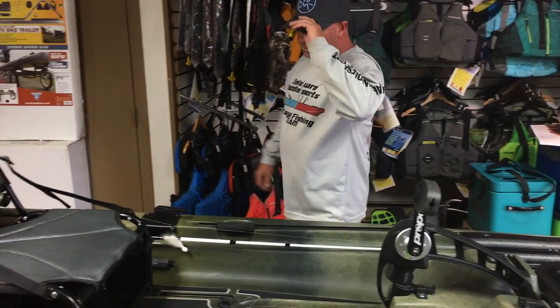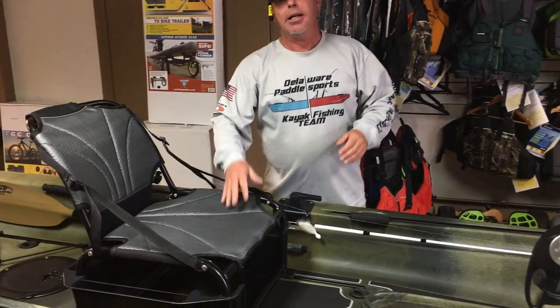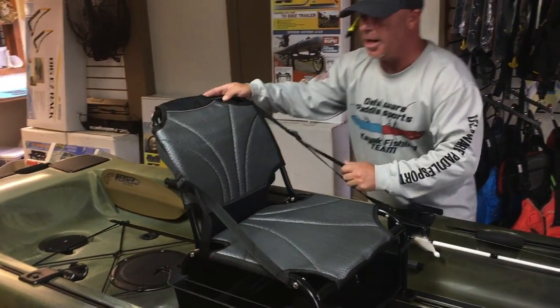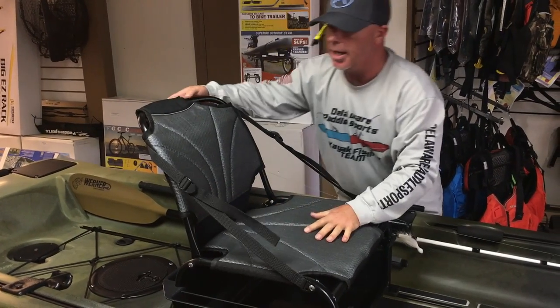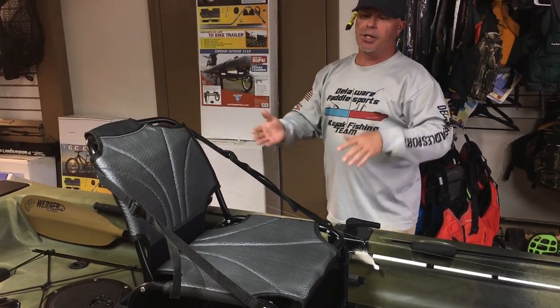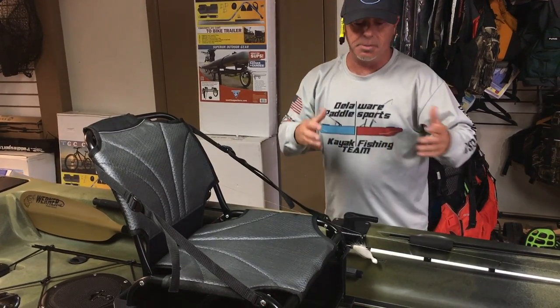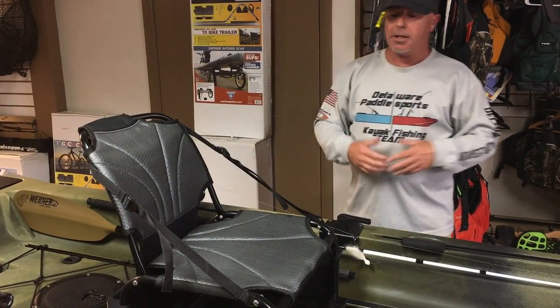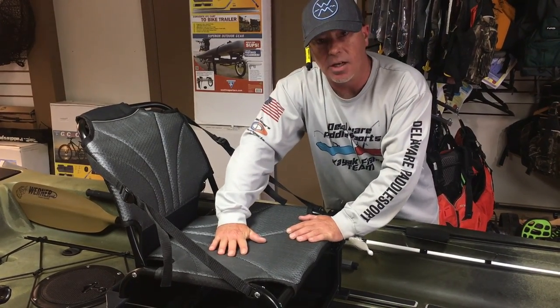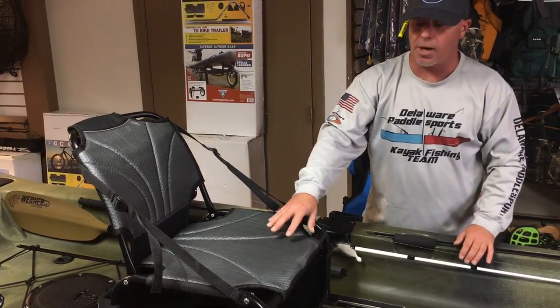The seating system is very very comfortable. It adjusts on the back just by pulling the two tabs — adjusts very easily so you can sit back in the seat or bring it forward a little bit, depending on how you want to be comfortable, and they give you that option.